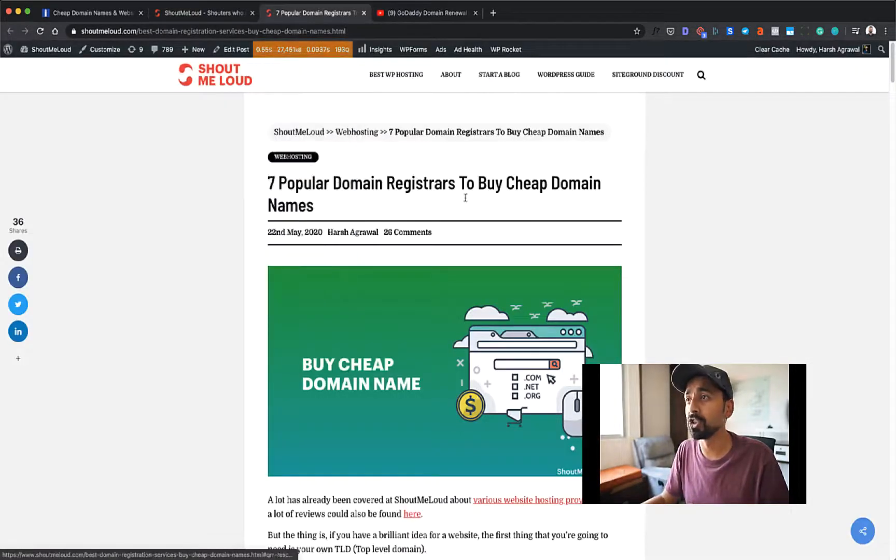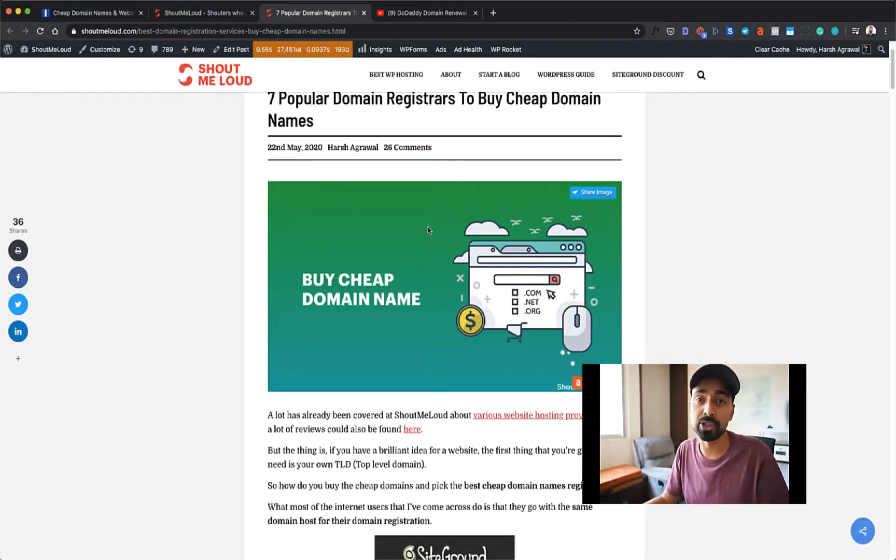I'm going to show you how you can buy a domain from Namesilo, which is one of the popular and cheapest domain registrars. I've been using it for a while and this is something I recommend to you as well. One great thing about Namesilo is you can actually integrate with G Suite or Blogger with a single click, which saves a lot of tasks. So with Namesilo, you can do that with one click, and this is exactly what I'm going to show you.